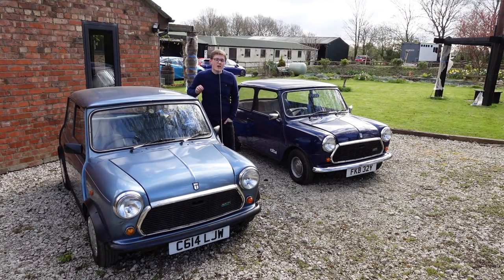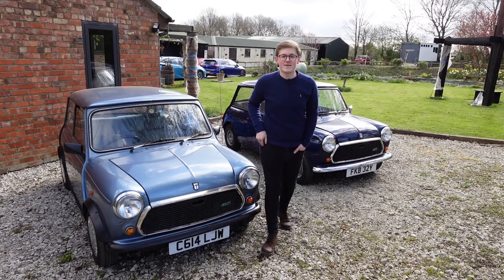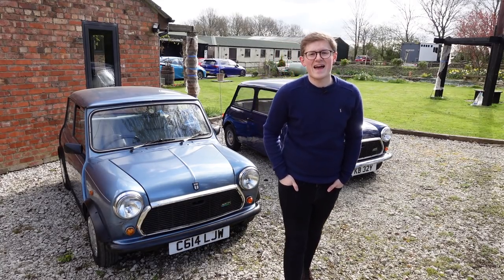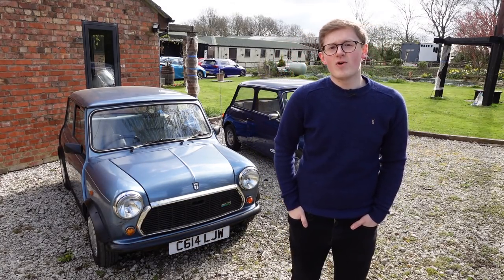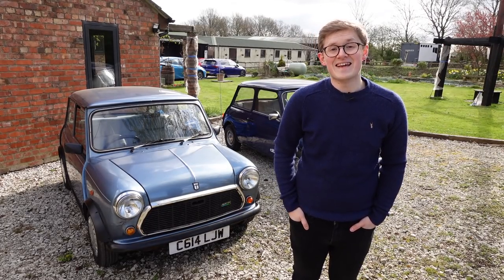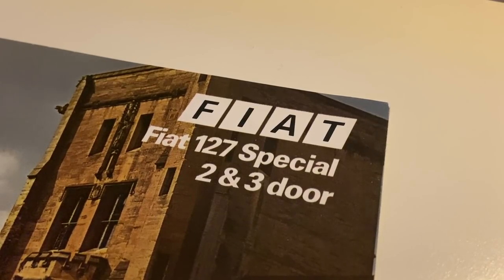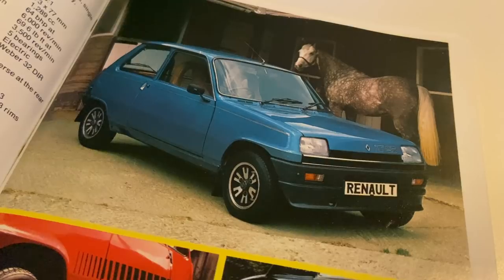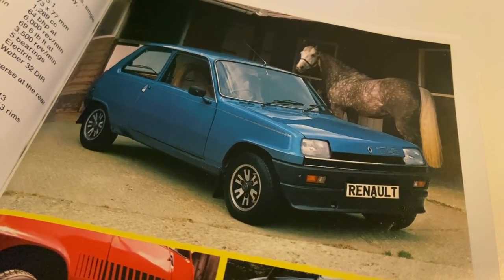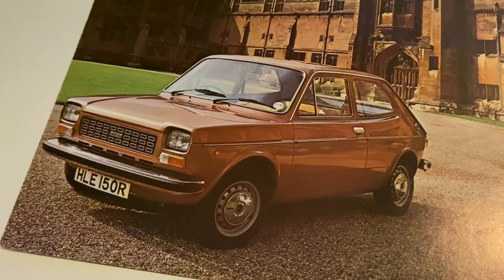The Longbridge factory produced over 318,000 Minis in 1971, the car's best ever year, but 1971 was also the last year that the Mini didn't have a deadly serious competitor. 1972 saw the real beginnings of the supermini revolution, with the Renault 5 joining the Autobiankis and Fiats at the forefront of the European market.